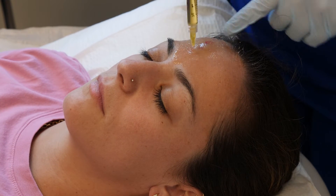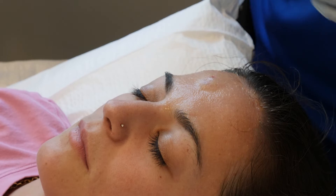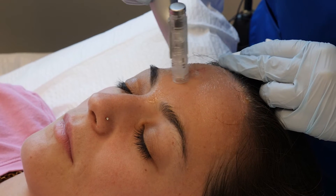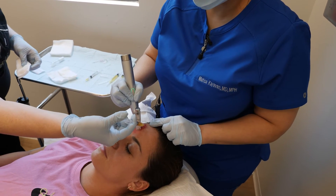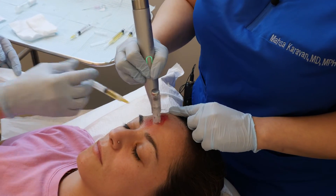We're going to treat her entire forehead including that scar with the microneedling, and within that scar I'm going a bit deeper than where I would go normally for just rejuvenation. This scar will turn very swollen, very purple and bruised, and that is normal.